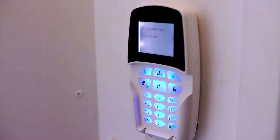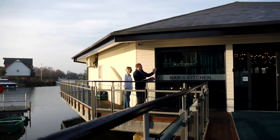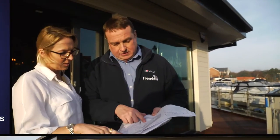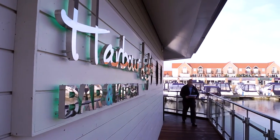With BT Redcare, Dualcom and Police Response, whether you need a simple setup at home or a complex security system for your business, our highly trained staff will always perform a site survey to design the best system for you.